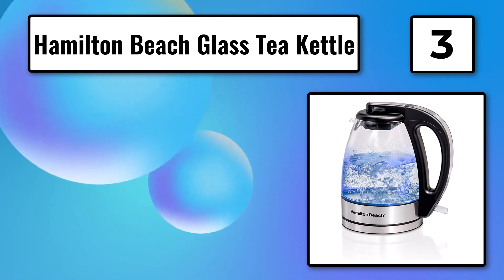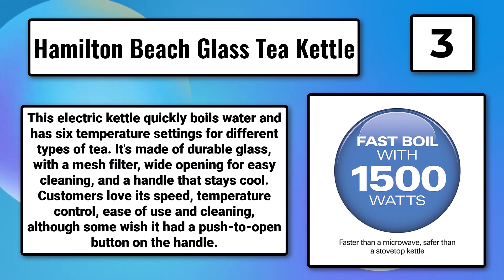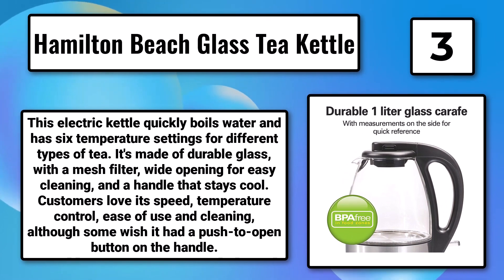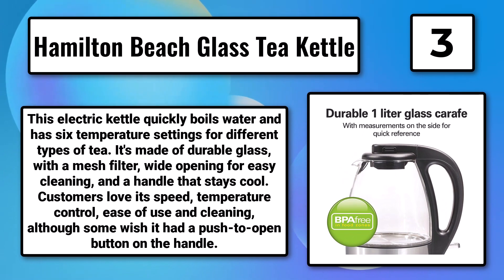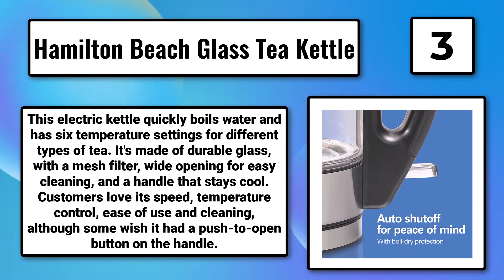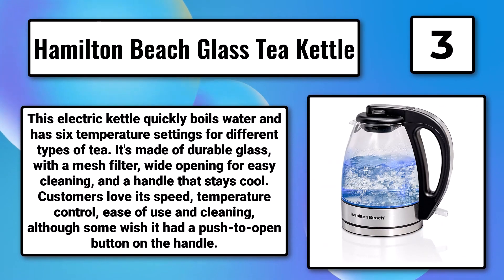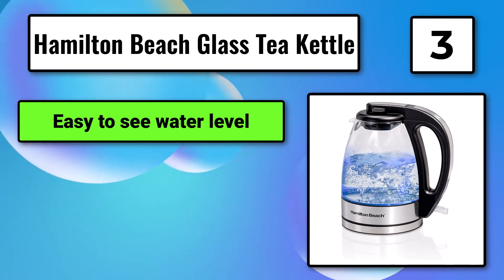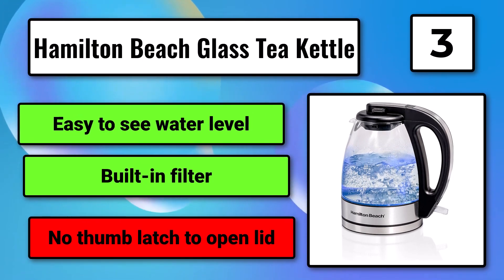Number 3: The Hamilton Beach Glass Tea Kettle. This electric kettle quickly boils water and has six temperature settings for different types of tea. It's made of durable glass with a mesh filter, wide opening for easy cleaning, and a handle that stays cool. Customers love its speed, temperature control, and ease of use and cleaning, although some wish it had a push-to-open button on the handle. Easy to see water level. Built-in filter. No thumb latch to open lid.